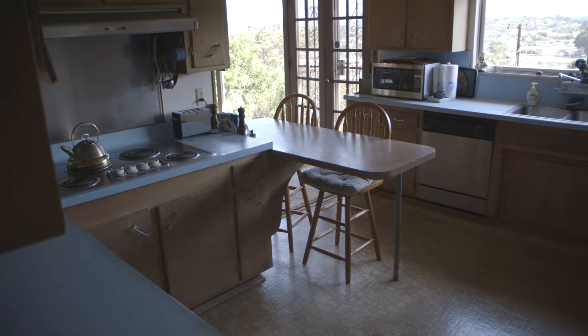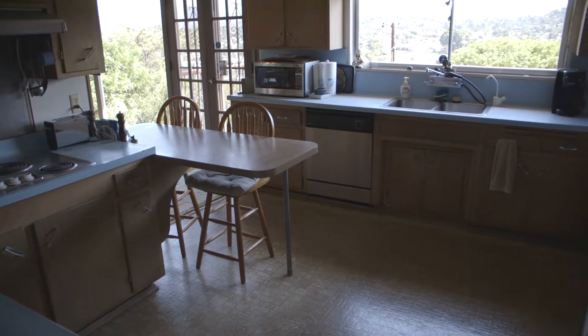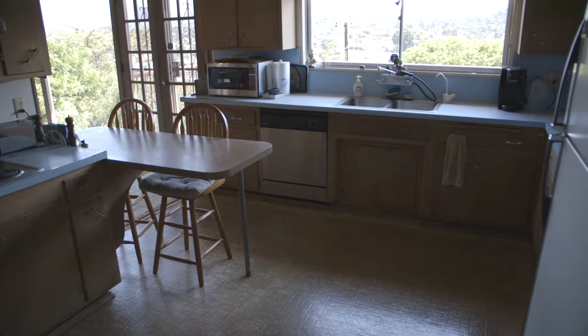The kitchen is open to the living room with a built-in breakfast bar and plenty of storage. The design is open and allows space for lots of cooks in the kitchen.